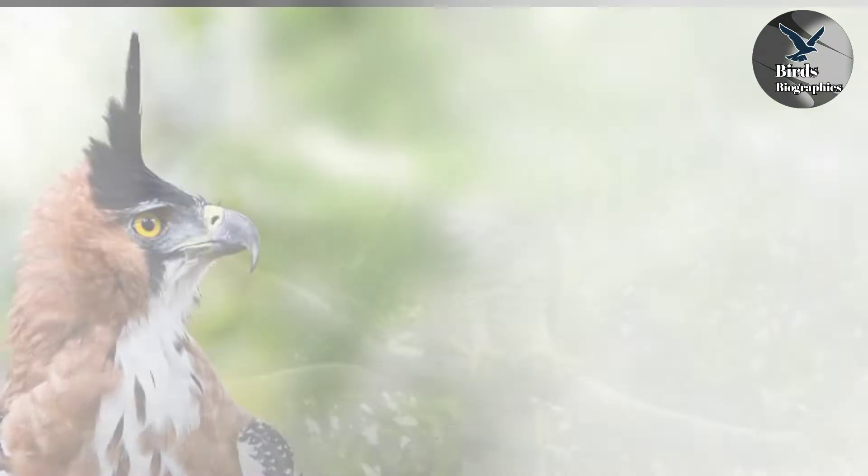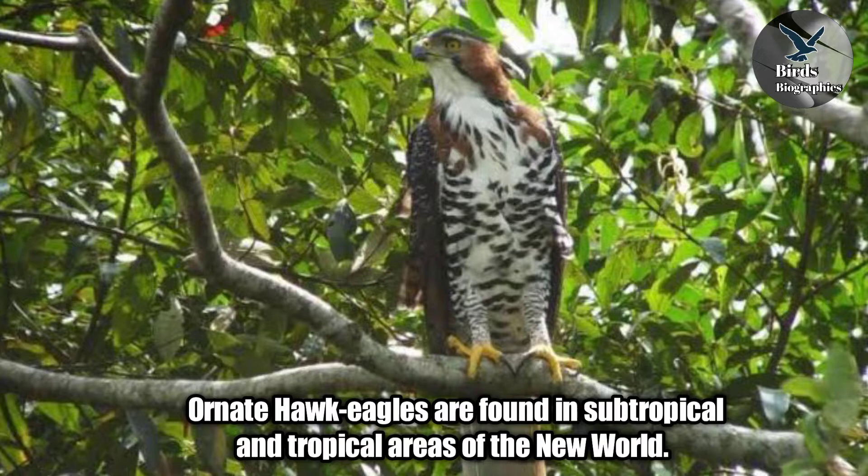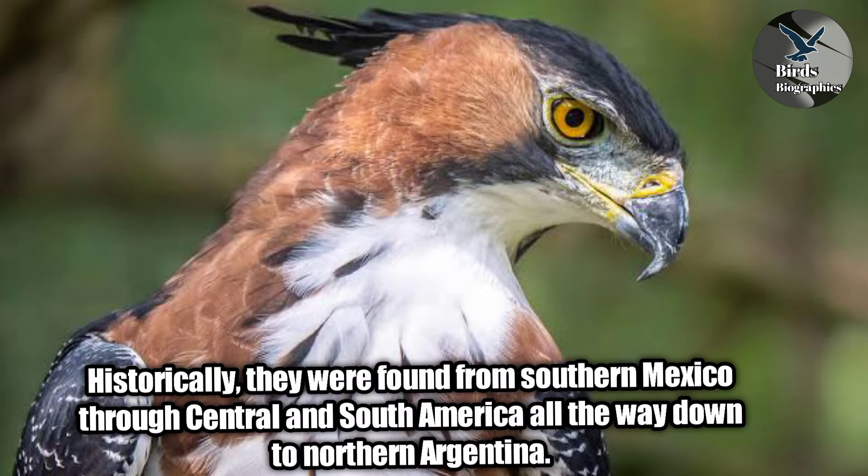Ornate Hawk-Eagles are found in subtropical and tropical areas of the New World. Historically, they were found from Southern Mexico through Central and South America, all the way down to Northern Argentina.